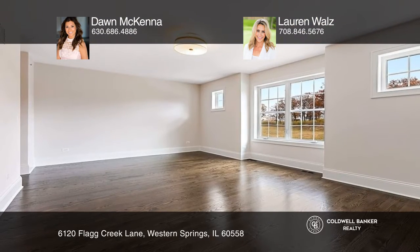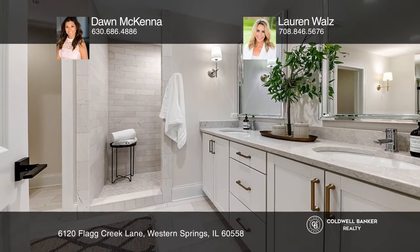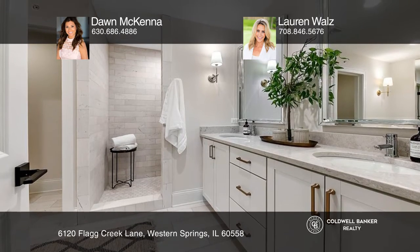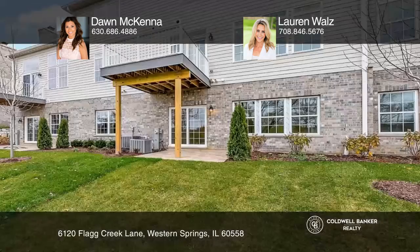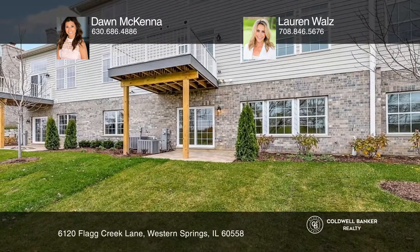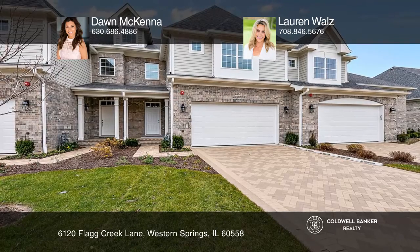This new construction offers high ceilings throughout, and the all-white kitchen is magnificent. There is an endless amount of space and storage with the finished walk-out basement and attached two-car garage. There's nothing to do but move in. Dawn McKenna and Lauren Walls can tell you more.